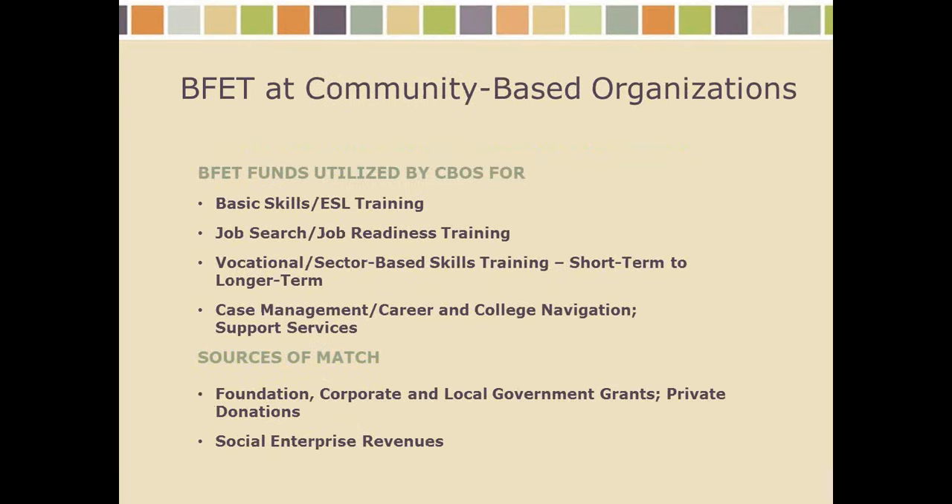The community-based organizations are using their BFET funds for basic skills, job search, job readiness, vocational and sector-based skills training, case management, college navigation, and support services. A lot of participants in our BFET program are co-enrolled at both a college and a community-based organization — the college provides the vocational education component and the same student receives wraparound supports or career and college navigation from a community-based organization, and each entity gets reimbursed for their portion. This has actually been shown to be the most effective model, so the state encourages co-enrollment between colleges and CBOs because it leads to better outcomes.